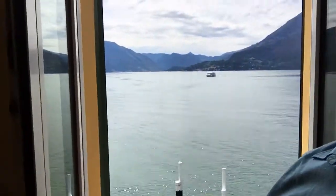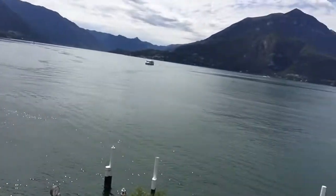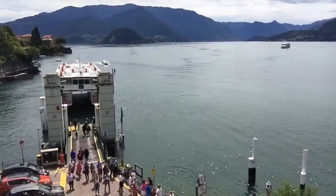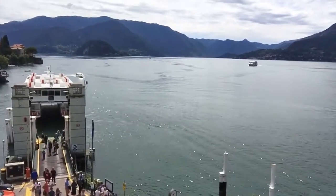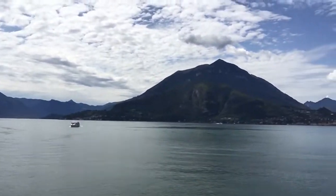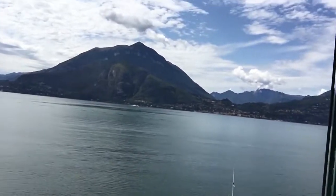That's Lake Como, folks. That's Lake Como. That's really nice. People waiting for the ferry. That's pretty spectacular.